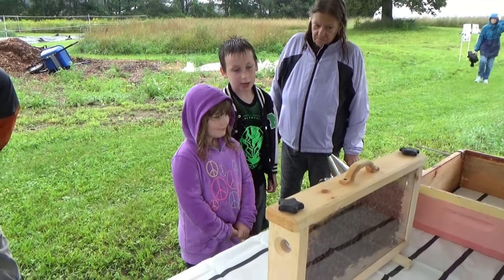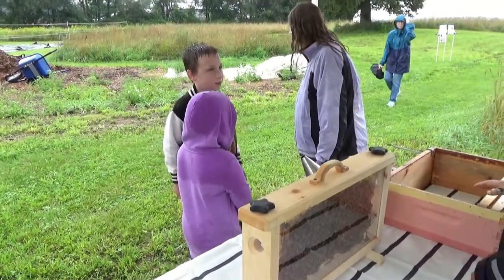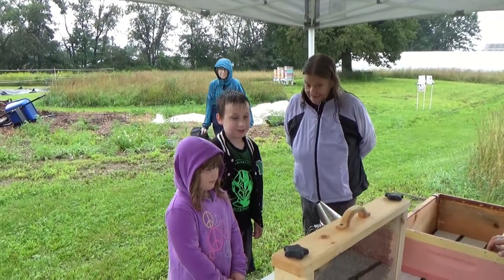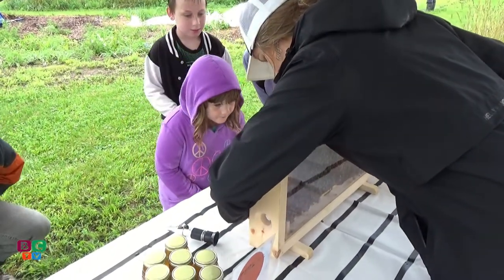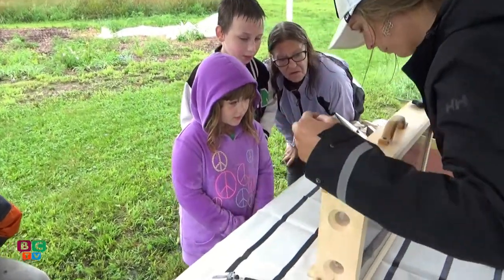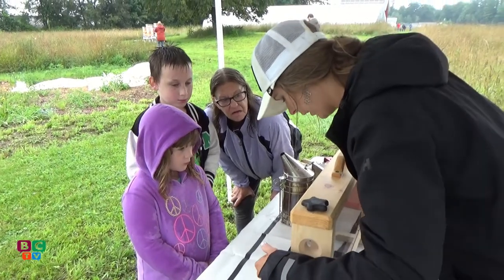In those hives over there, each hive has about 50,000 bees, at least in the summertime. These ones here, there's actually baby bees. If you look, see that orangish where it's capped — the orange circles in there? Those are all baby bees that haven't hatched yet, so a lot of the bees in here are actually taking care of the babies.